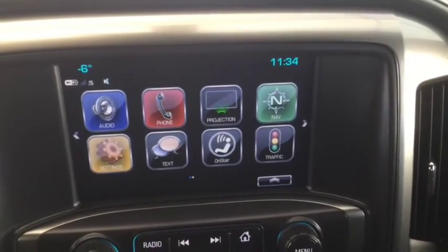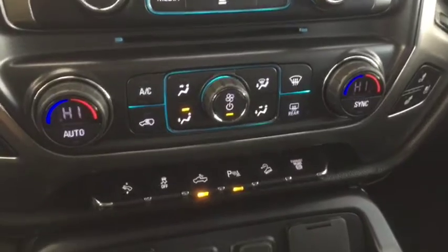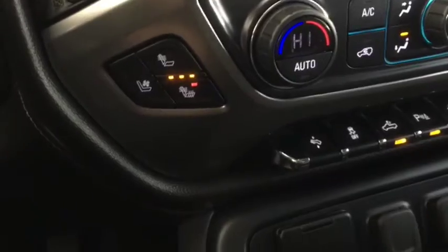OnStar, navigation, backup camera, dual zone climate control, cargo area lighting, heated and cooled front seats, leather interior, wireless charging, universal home remote, and power sliding rear window.